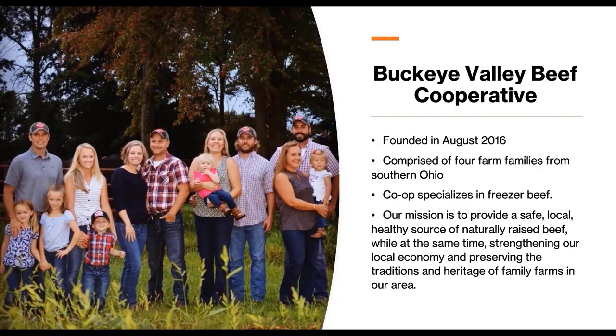Buckeye Valley Beef Cooperative was founded in August of 2016 by the Bolanders. They reached out to some family farms in Southwest Ohio — we're all located in Brown County, Ohio — to see if there was some interest. After we found about four farm families, we developed our business model and worked very closely with Ohio State University Style Centers and Hannah Scott, the program manager there, to help us develop our cooperative. Our mission is to provide a safe and local healthy source of naturally raised beef, while also strengthening our local economy and preserving the traditions and heritage of our family farm.